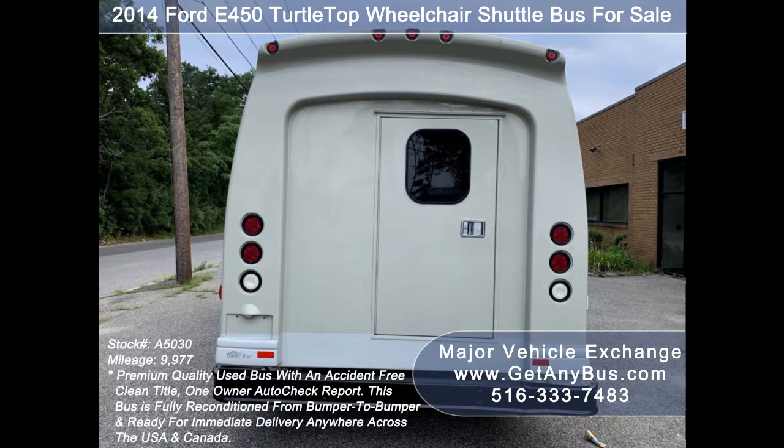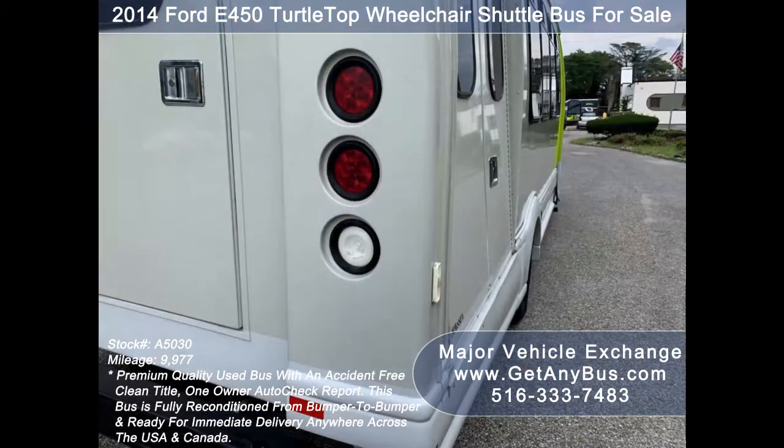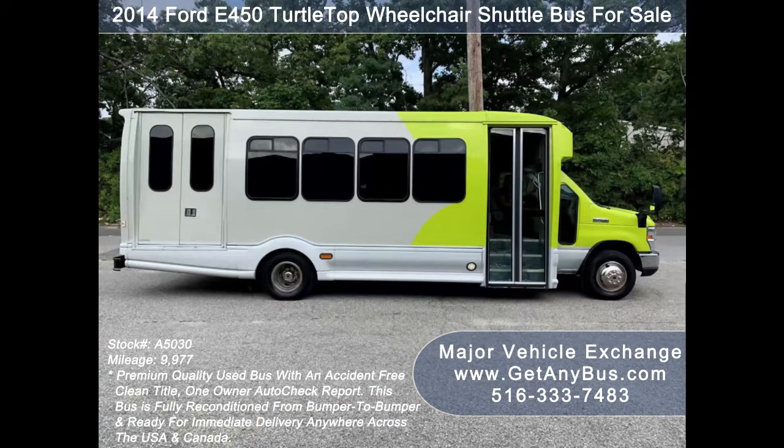This bus is in excellent condition both inside and out. It delivers a smooth and quiet ride and will get your group to their destination in comfort. We have reconditioned this bus as needed and have detailed it to give it an excellent appearance. The bus is in mint condition and was very well cared for and serviced regularly.